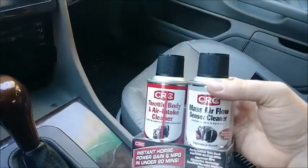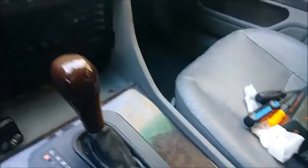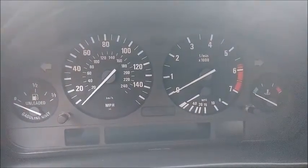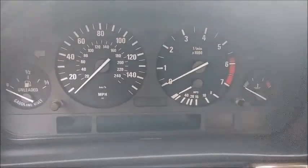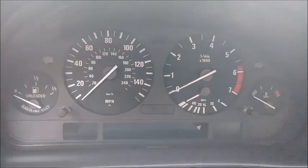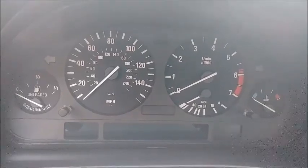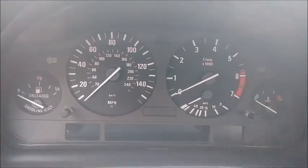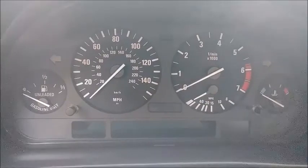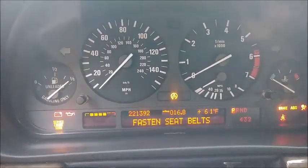First things first, we're going to do a mass airflow sensor cleaner and the throttle body and air intake cleaner. I think it might be a vacuum leak, so I'm going to show you what I think it is. I might also try to make sure that those fuel injectors and spark plug coils and everything are attached properly, because remember we did have that random cylinder 4 misfire. So let's see if we can get that check code.